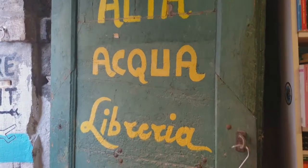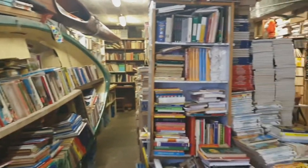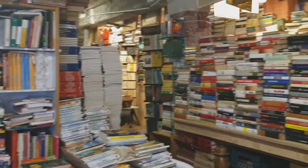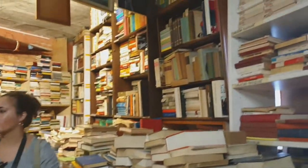Hey Jackie, I've done this video just for you. You'd love this place — the Alta Aqua Libraire, or the bookshop in Venice. Just incredible. We walked through this place last night as part of a walking tour and it was just amazing.